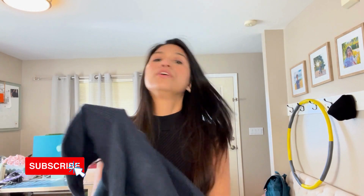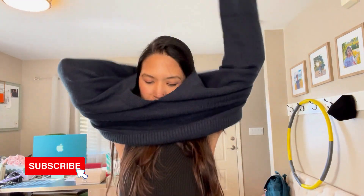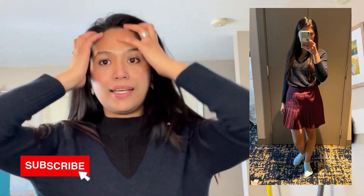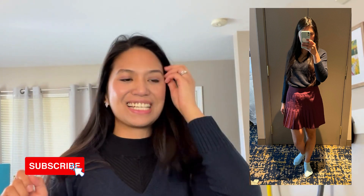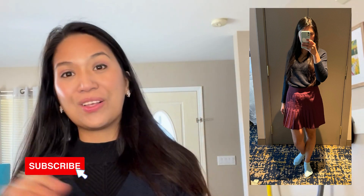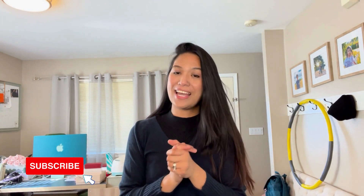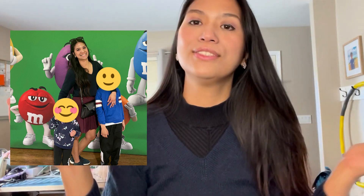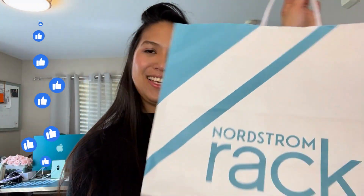This is a simple sweater that I'd like to wear with a miniskirt. Springtime is the best time for miniskirts because I can still wear my boots, and I love wearing boots all year long. It also works with leggings and jeans.